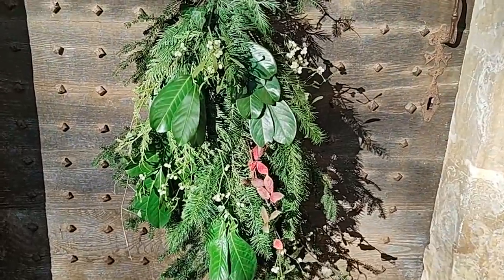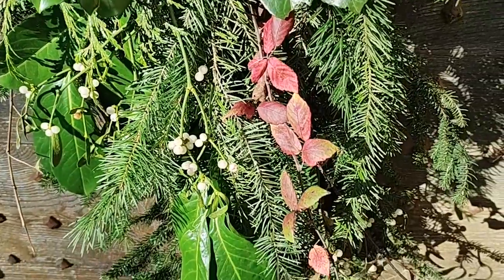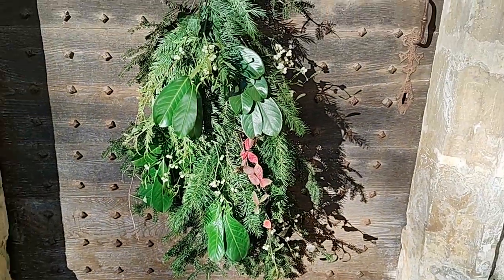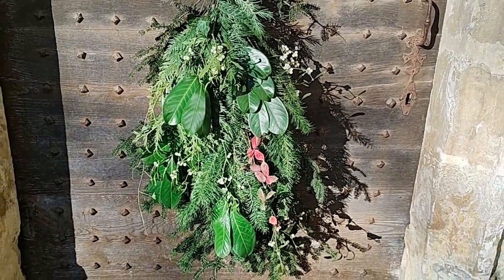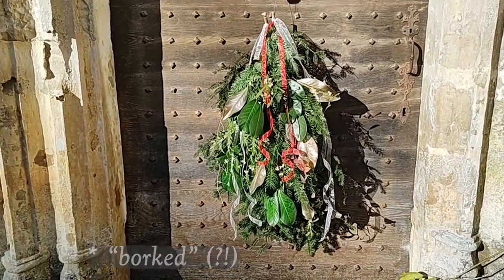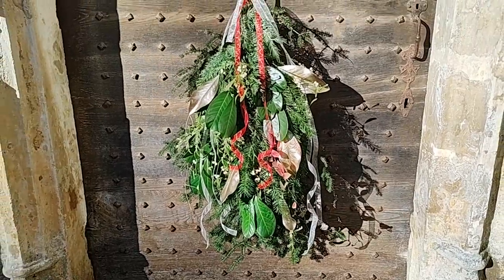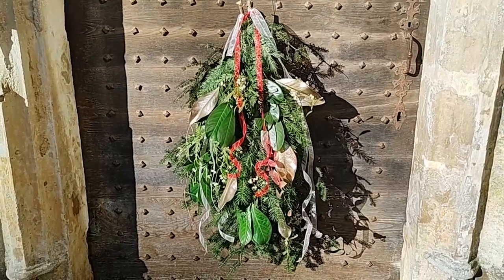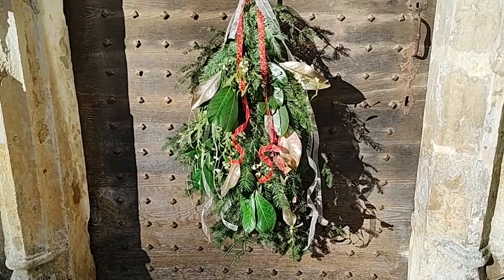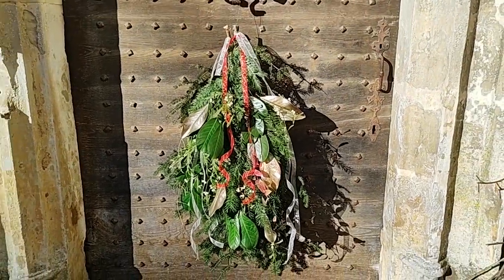I've added in some mistletoe and a little bit of red raspberry leaves that we found — they were pretty good for texture. I do think we're a little light on colour, so I think it's time for some golden magnolia leaves. I might have borked it a bit with the ribbon — I'm not sure I love how the white is longer than the red, maybe I'll switch that up. I was just going with lengths of ribbon that I'd already cut, so we'll have to tweak that a little bit. But it's added a bit more colour, and I think we've got a lot going on there now. I'll add a fancy bow at the top and see how we're doing.